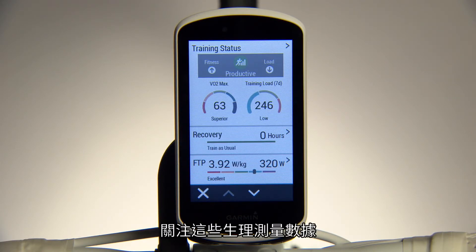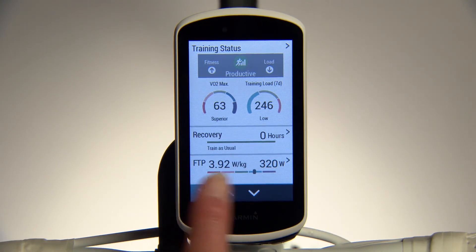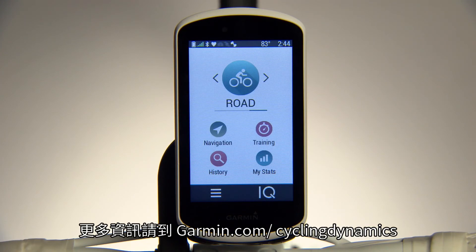Keeping an eye on these physiological measurements gives you insights into your training and how it affects your body's ability to perform. For more information, visit Garmin.com/cyclingdynamics.